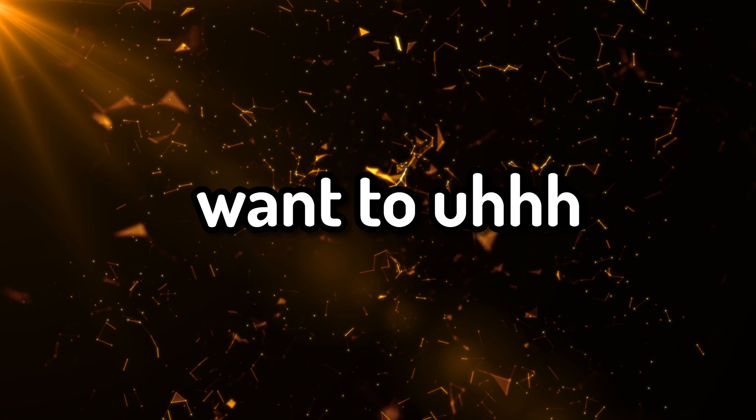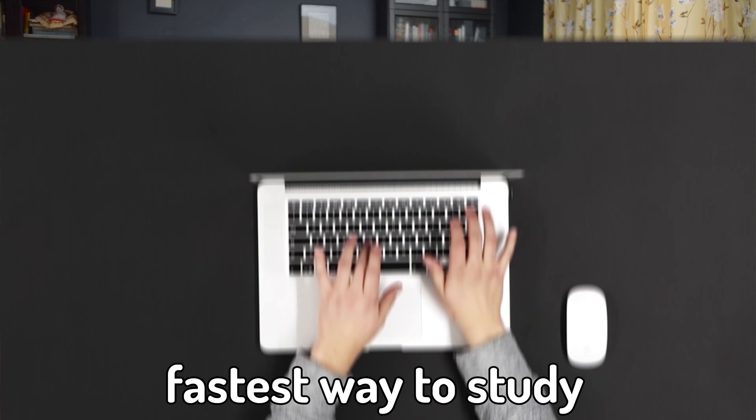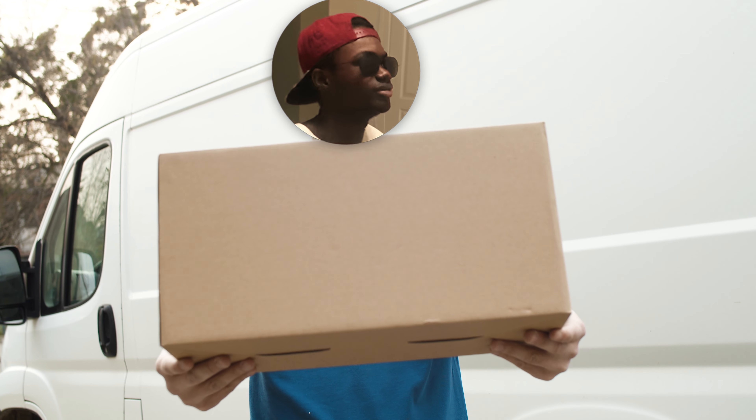I just finished my final this week and it made me want to make this video. If you're watching this, I know you're here for the fastest way to study and I am here to deliver that.